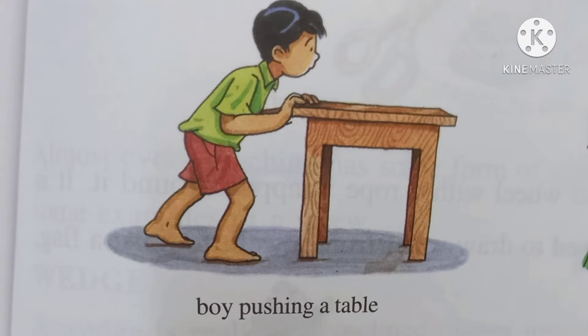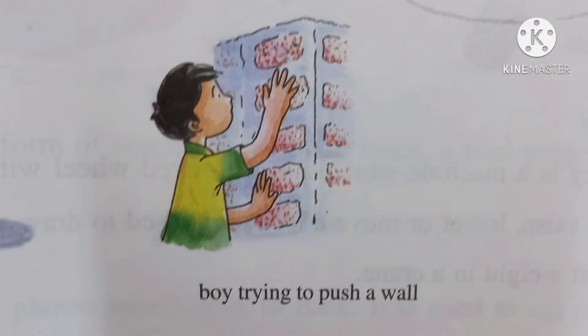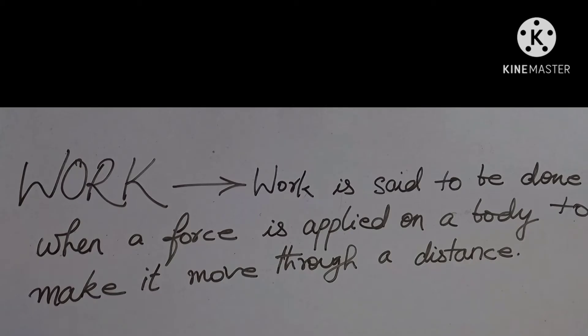Now look at what this boy is doing. The boy uses force to push the table and the table moves, so work is said to be done. The boy uses more force to push the wall, but the wall does not move, so no work is said to be done. You must understand that the force used on an object should cause its motion — only then work is said to be done.